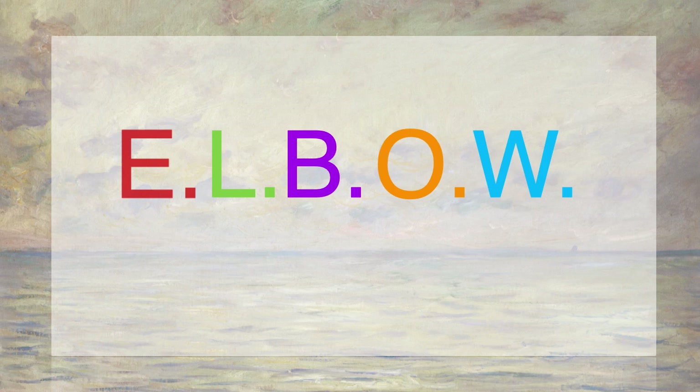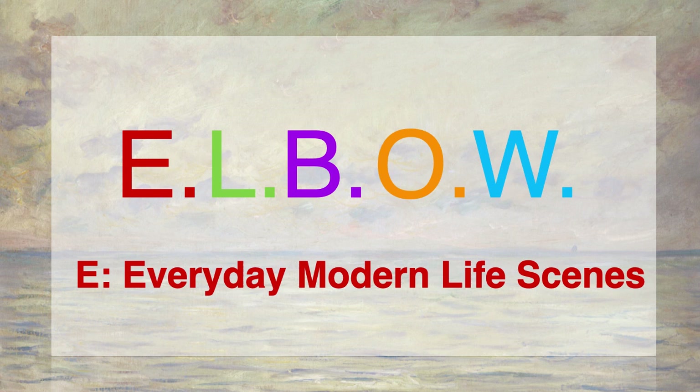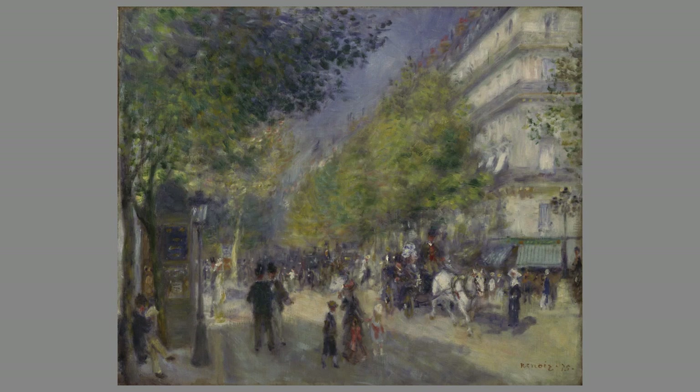Let's start with E, which stands for Scenes of Everyday Modern Life, instead of historical scenes as we saw in Faust and Marguerite. That means scenes from the late 1800s, when the Impressionists were at work. And Renoir's painting is a perfect example — we see Paris in 1875, with all the hustle and bustle of modern life. Here's a guy reading a newspaper, a well-dressed woman enjoying a stroll with her children, and over here, a nun who isn't in a cloister anymore but just walking through the city like everyone else.